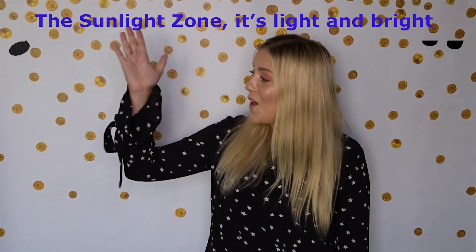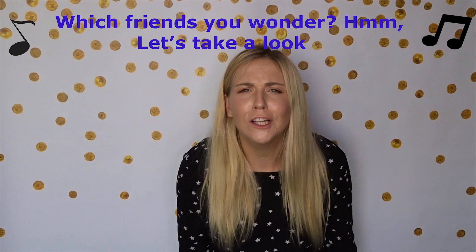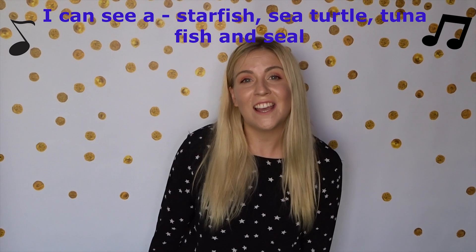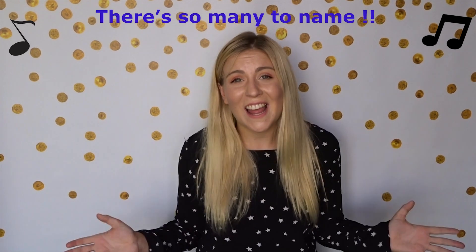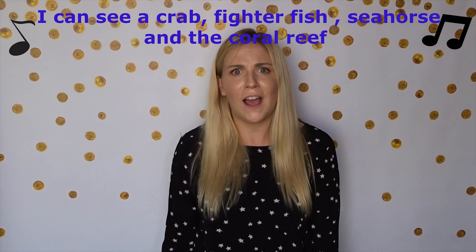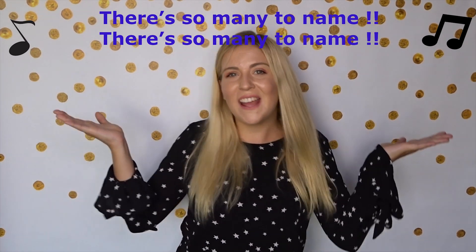Are we ready? Sunlight zone, it's light and bright with lots of food to feed our friends until night. Which friends, you wonder? Let's take a look. I can see a starfish, sea turtle, tuna fish and seal. I can see a dolphin, blue jellyfish and a slimy eel. There's so many to name. I can see a clownfish, dory fish, puffer fish and seaweed. I can see a crab, fighter fish, sea horse and the coral reef. There's so many to name. There's so many to name.